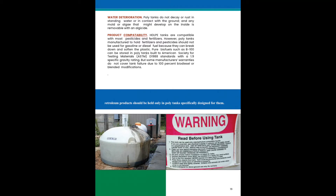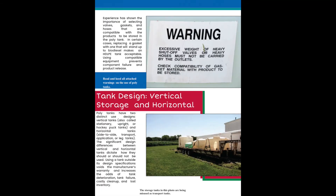The ag tank is not manufactured to contain fuels. Polytanks have two distinct use designs: vertical tanks for storage, and horizontal tanks for transportation. The significant design difference between vertical and horizontal tanks dictates how they should or should not be used. Using a tank outside its design specification voids most manufacturer's warranties and increases the odds of tank deterioration, failure, cost of cleanup, or loss of inventory.